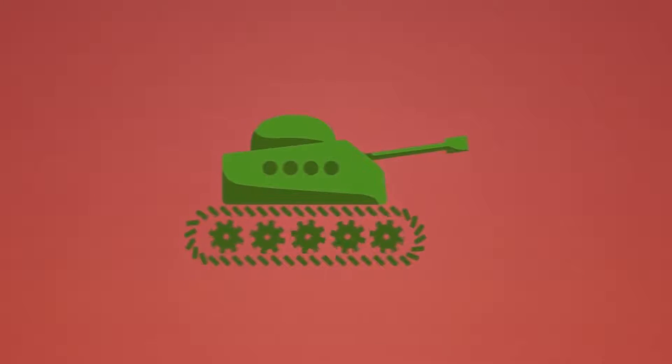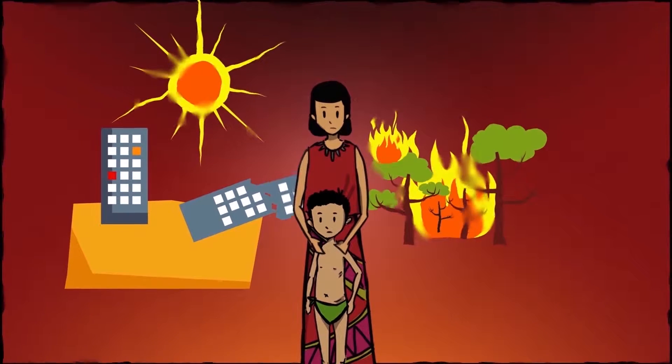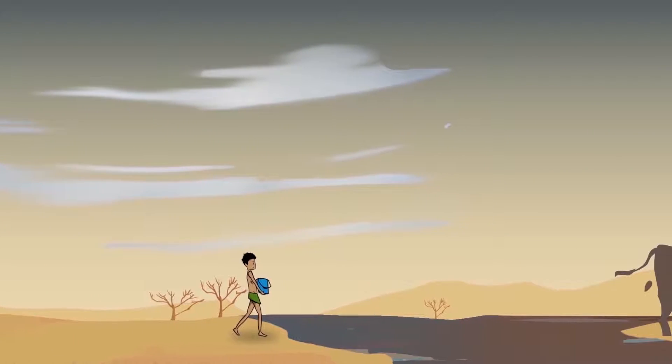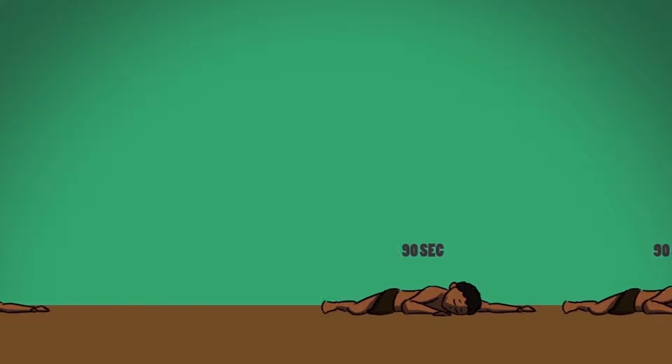In disaster zones and rural regions where infrastructure is damaged, destroyed or non-existent, women and children walk many miles each day collecting contaminated water from ponds, lakes and rivers. Waterborne diseases cause close to three and a half million deaths each year, with a child below the age of five dying every 90 seconds.